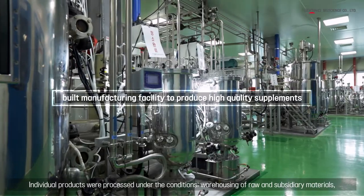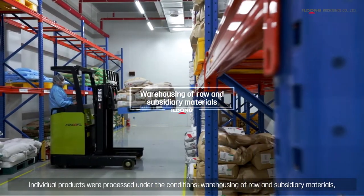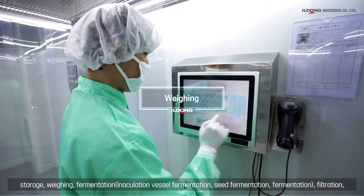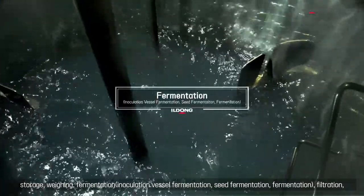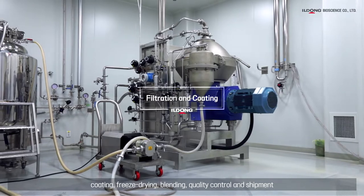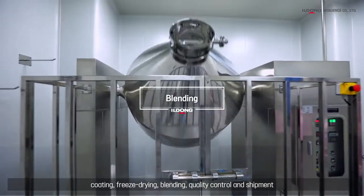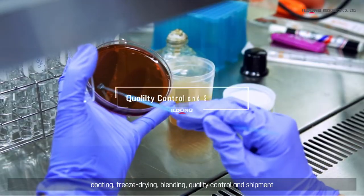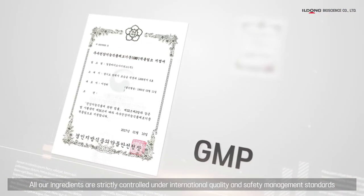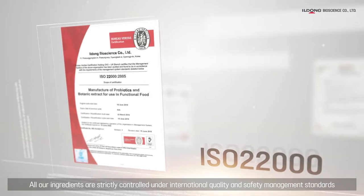Individual products are processed under controlled conditions: warehousing of raw and subsidiary materials, storage, weighing, fermentation, filtration and coating, freeze drying, blending, quality control, and shipment. All our ingredients are strictly controlled under international quality and safety management standards.